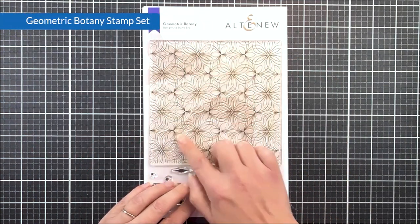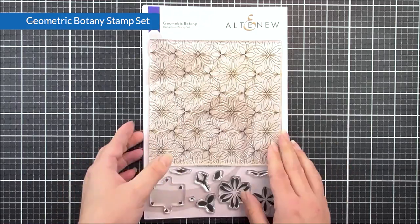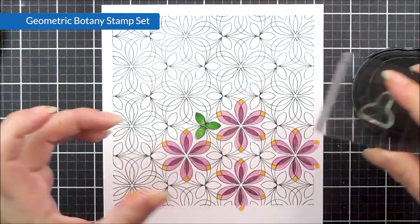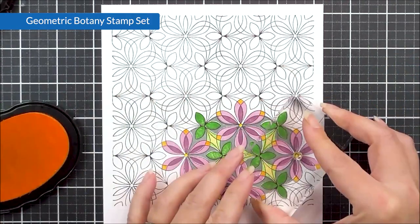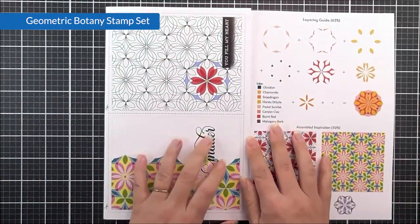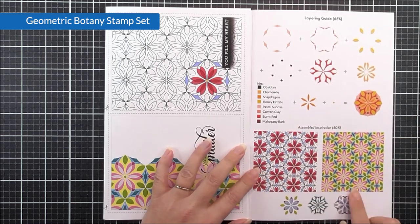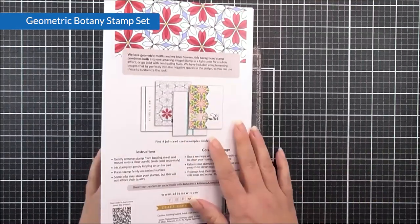Next up, we have the beautiful Geometric Botany. In this stamp set, we have a large background, and then we also have some solid images that you can place within the background stamp to create various different effects. Inside the packaging, you can see that we do have the layering guide, as well as a couple of suggested ways that you can layer these images up. A really great one for adding beautiful backgrounds to all of your cards, and this would work for various different occasions too.